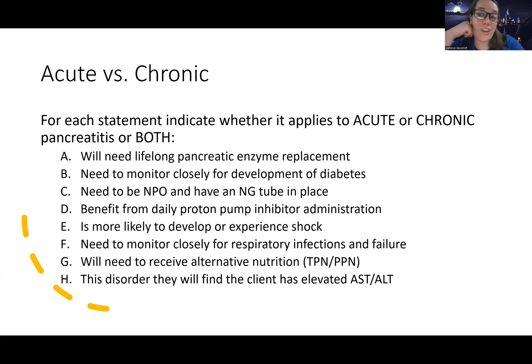On an exam, questions like this would be clear-cut, not ambiguous. Statement D: 'Would benefit from daily proton pump inhibitor administration' — both acute and chronic pancreatitis patients can have gastric acid issues, and we don't want more irritation in the GI tract in either case. So this applies to both. So far our answers are: chronic, chronic, acute, both.